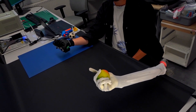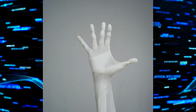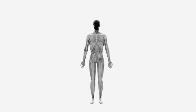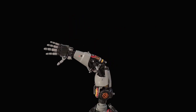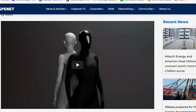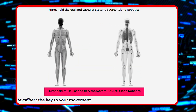What makes Clone Alpha truly extraordinary is its design, which takes inspiration from the human body's biological systems. Instead of relying on traditional motors and actuators, Clone Robotics has created synthetic versions of human organs and muscles. The robot's polymer skeleton mirrors the 206 bones in the human body, complete with articulated joints and artificial ligaments. Crafted from a polymer-based material, it moves with incredible fluidity, almost like the human body itself, giving Clone Alpha an amazing range of motion.